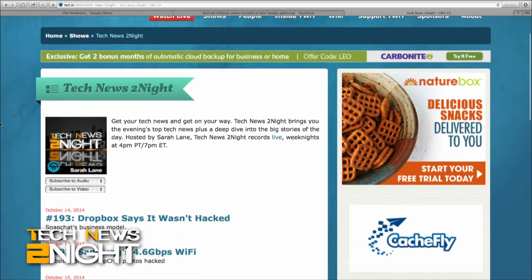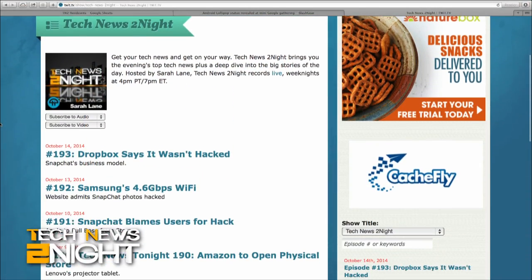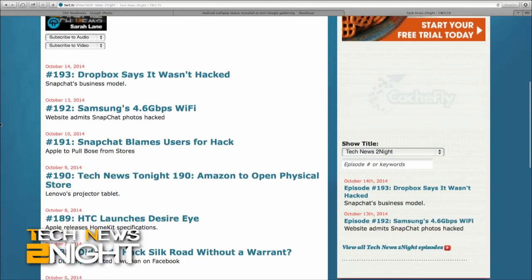That is it for this edition of Tech News Tonight. You can subscribe to this show at twit.tv/tn2 and write us with feedback at tn2@twit.tv. Tech News Today is our morning news program — it's live tomorrow and every weekday at 10 a.m. Pacific, 1 p.m. Eastern. I'm Sarah Lane — thanks for watching, see you tomorrow.